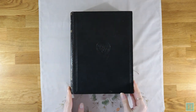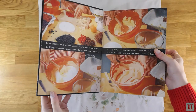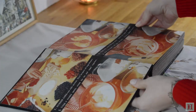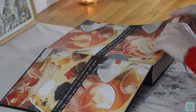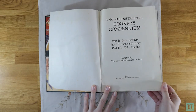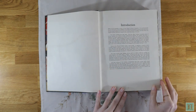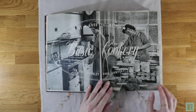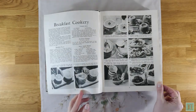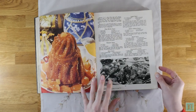This is our copy of Good Housekeeping's Cookery Compendium by the Good Housekeeping Institute. It was published in 1958 with this copy printed in 1959, and at the date of this video it's 62 years old. The book is divided into three parts: first, basic cookery for the most inexperienced beginner; then picture cookery which is slightly more complicated; and then third, picture cake making.